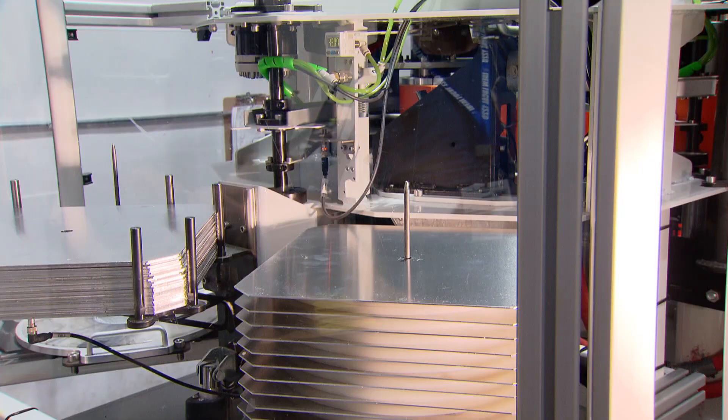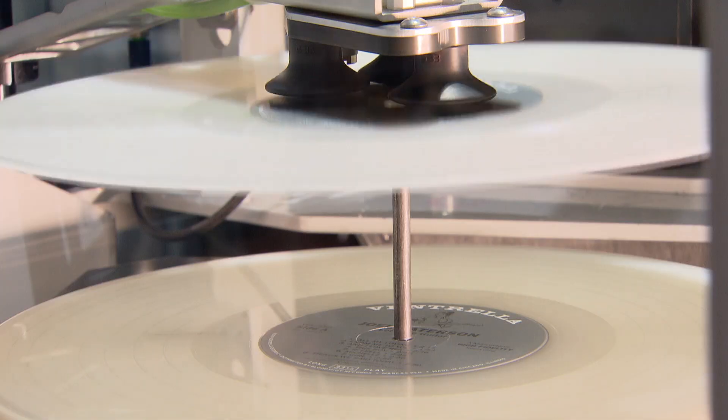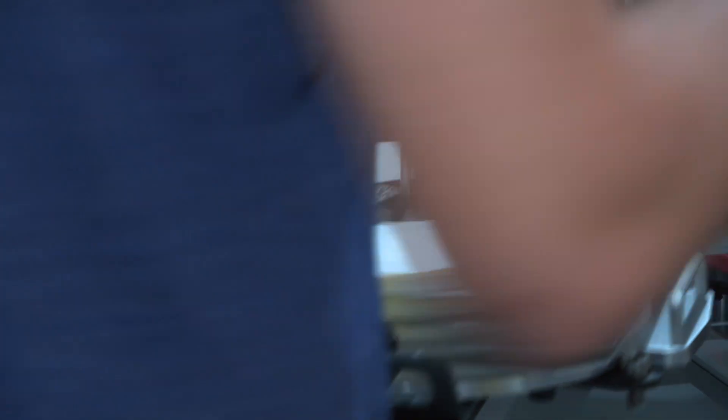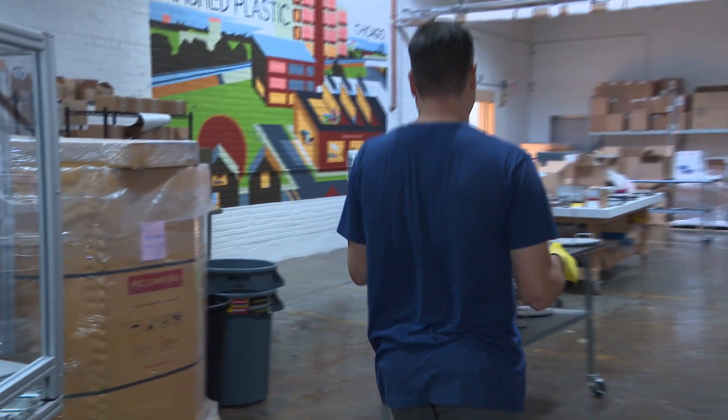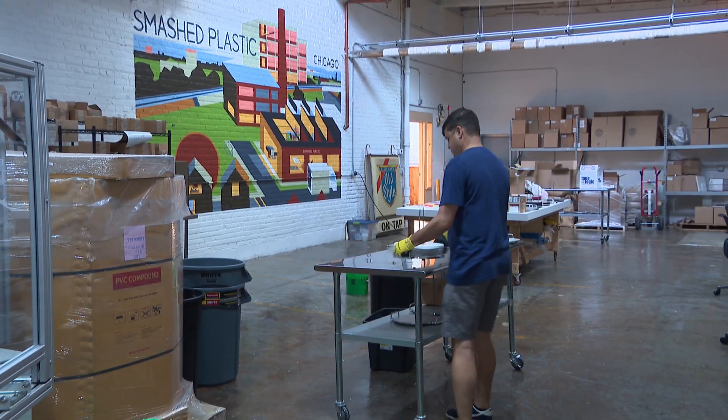Friends and bands would say they weren't going to do vinyl because of cost and because of six-month wait times. So Andy and some friends started their own record plant — the first in Chicago in about 30 years. It's called Smashed Plastic.